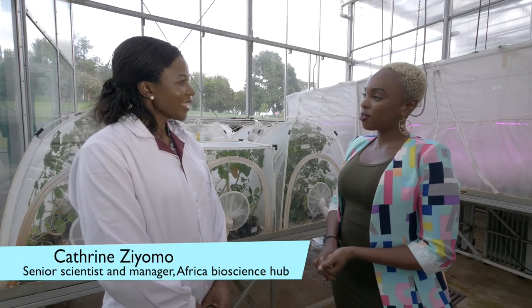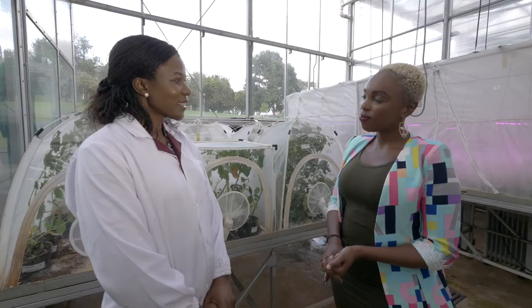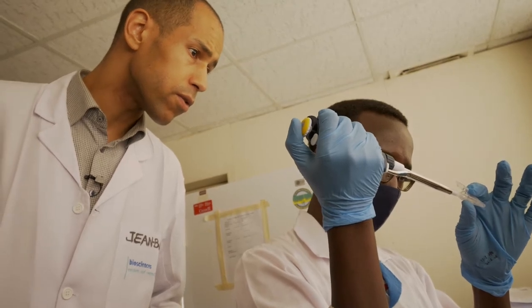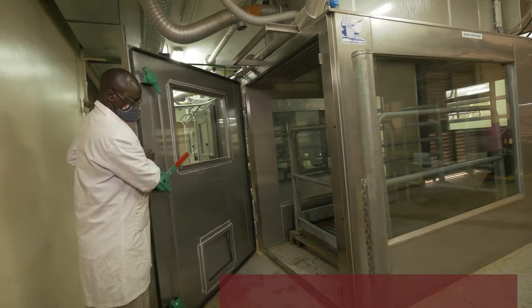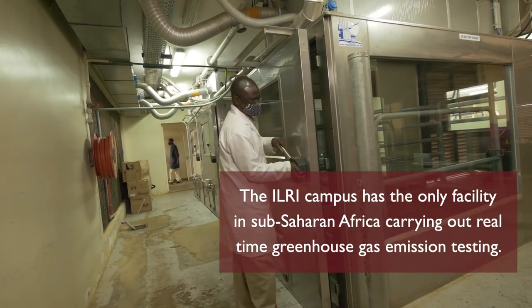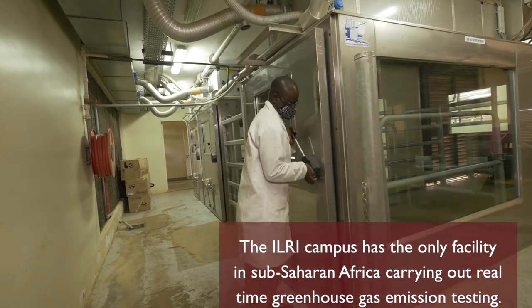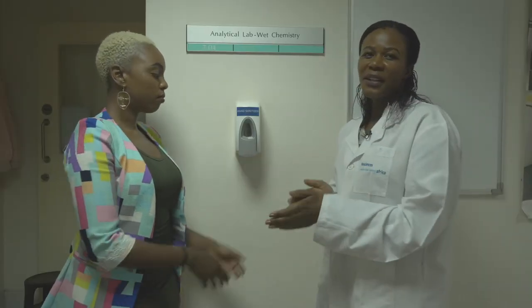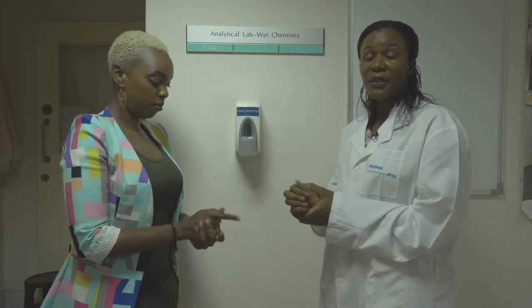I want to introduce you to Catherine, a molecular breeder and a plant scientist. Welcome to our research facilities, where we use biosciences to address some of the key agricultural constraints and foster the next generation of African scientists. The facilities here allow scientists from across the continent to use science tools to solve key agricultural challenges facing crop and livestock production today. We also carry out food science and nutrition analysis for assessment of nutritional quality, combining nutrition analysis, plant breeding and food processing to develop nutritious foods for those who need them the most.